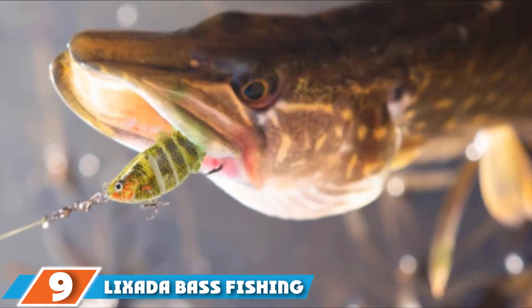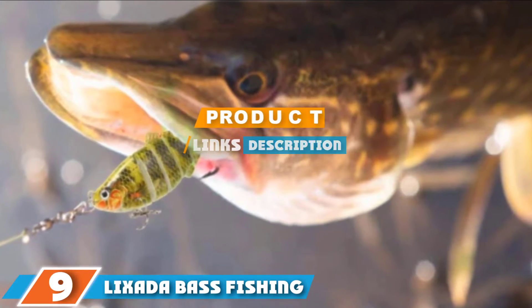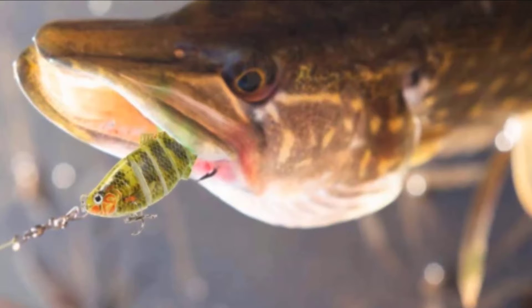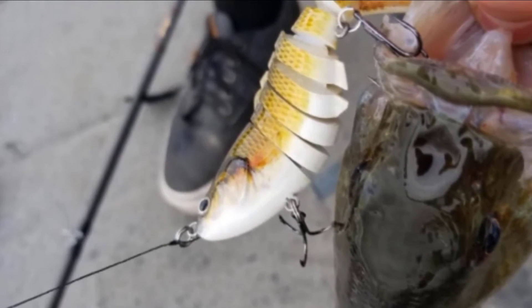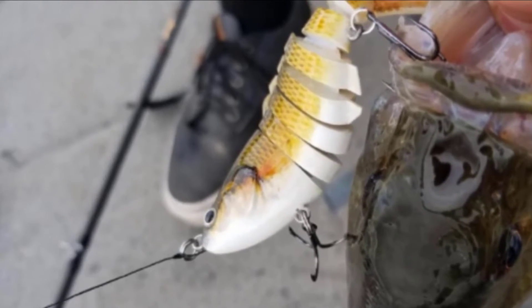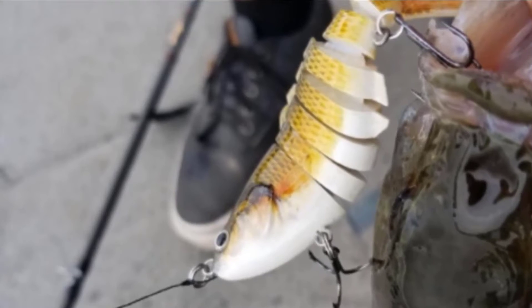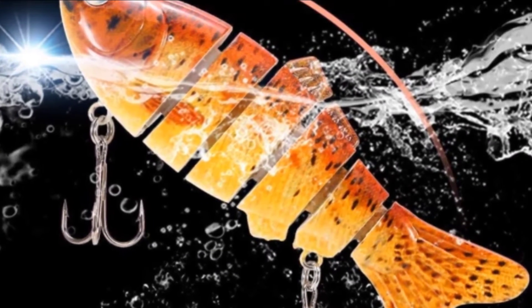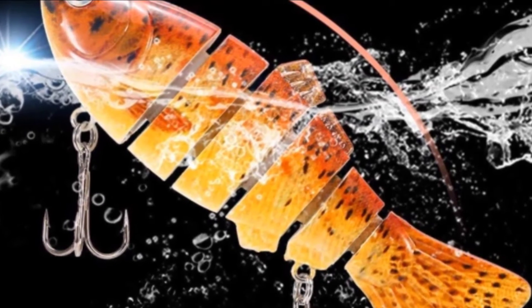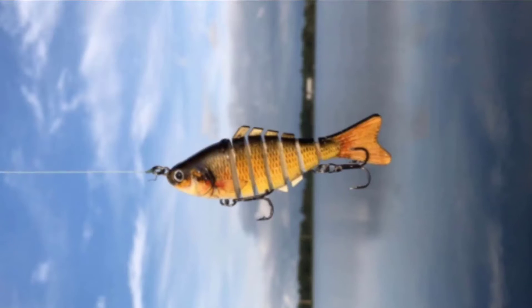At number 9, we have the Lixada Base Fishing Freshwater Lures. This lure is segmented so it will be able to move through the water like a real fish, and is painted like one too. That segmentation allows the body to flex through the water, giving it a more realistic look than many other types of bait on the market. It is designed for catching big fish with its large size, and once they are tempted to the bait, its two treble hooks are sure to keep the fish on the end of your line.